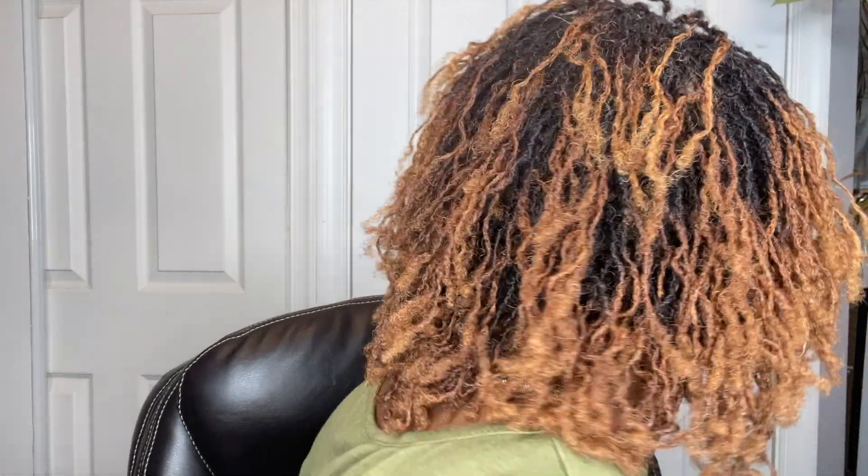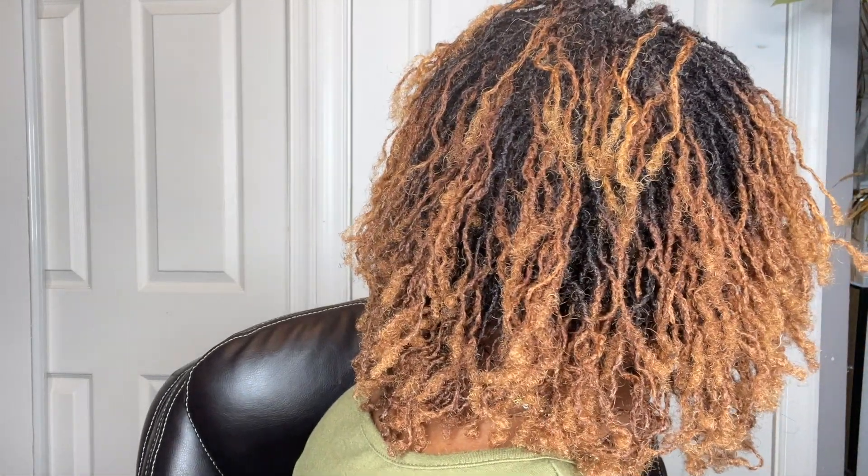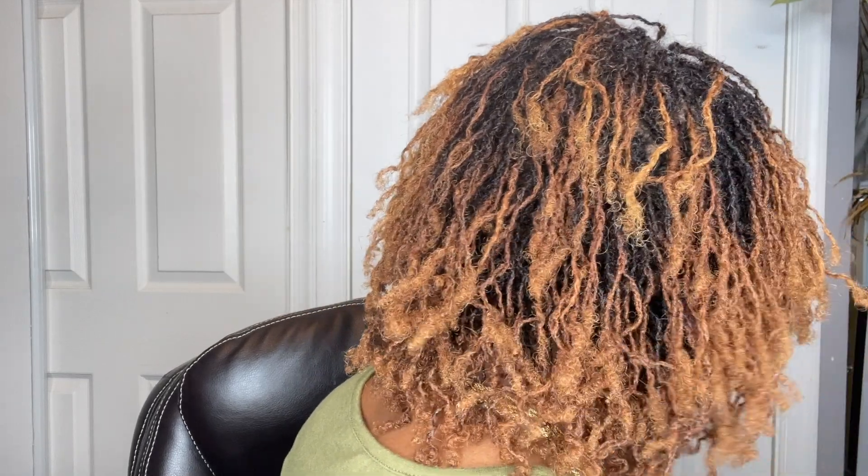Let me turn around so you can see the back. That is the back — that is what I'm looking like back there. Shake it a little bit. So that's what I'm looking like, and I am so excited about my three month mark. It is my three month lockiversary.